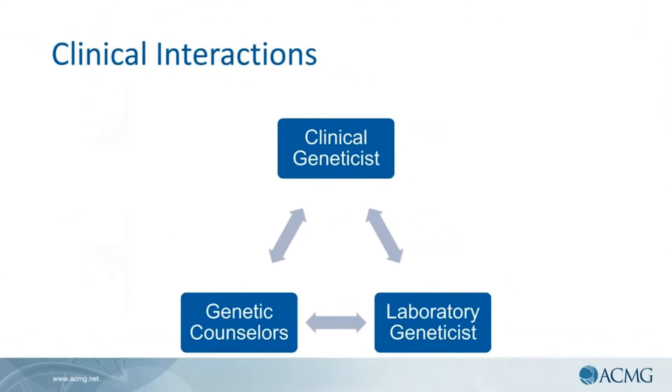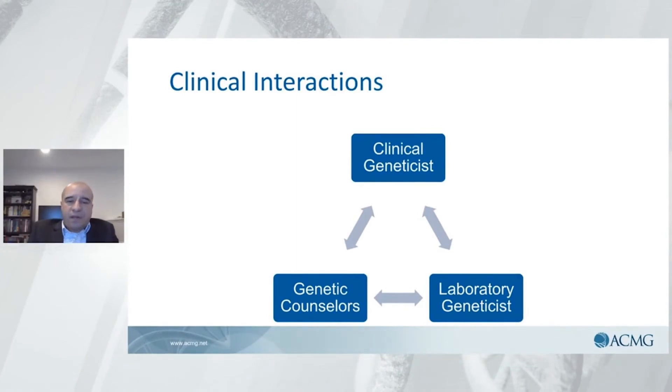In your career as a laboratory provider, as a laboratory geneticist, you will have the opportunity to interact with other laboratory geneticists in different areas. You will also work closely with clinical geneticists who order these tests, as well as genetic counselors, who are part of any genetics laboratory. Every genetics laboratory should have genetic counselors as they are the first line of defense about test selection and ordering, providing support not only to the ordering physician but also to the patients, who are critical to understand the results.